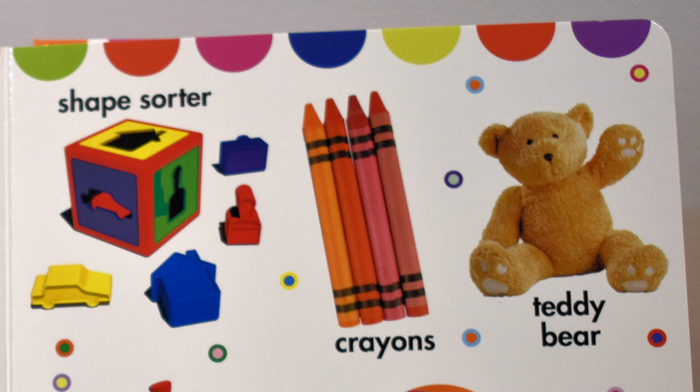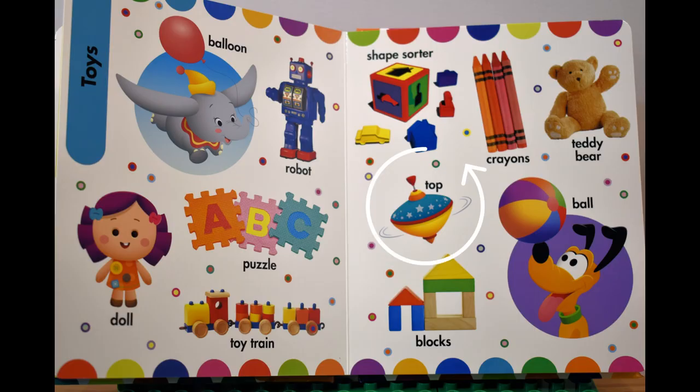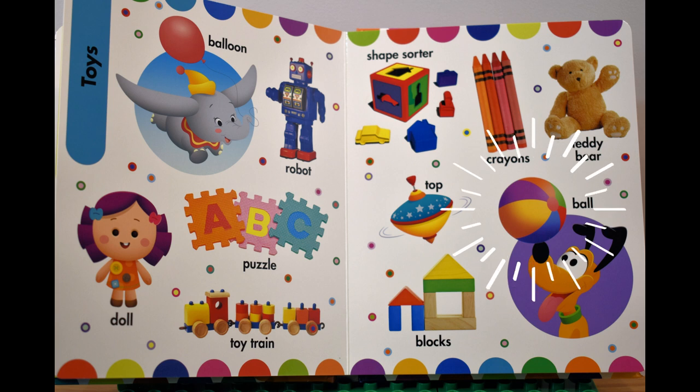Shape sorter, кубик с формами. Crayons, мелки. A teddy bear, плюшевый мишка. Top, юла. Blocks, блоки. Ball, мяч.